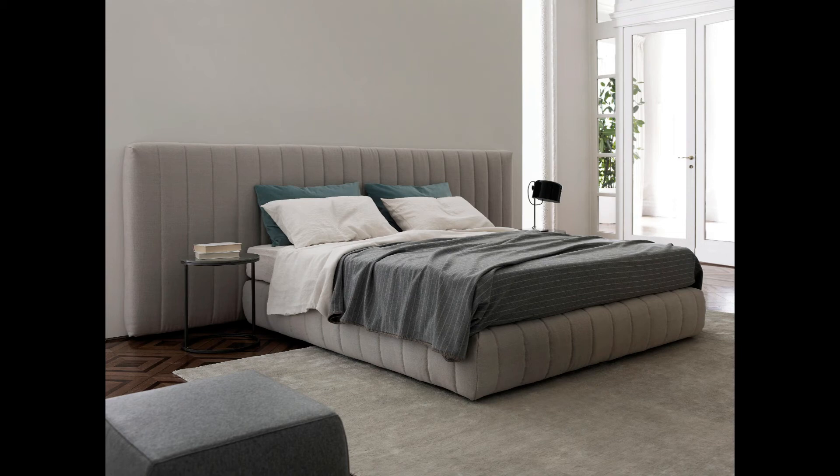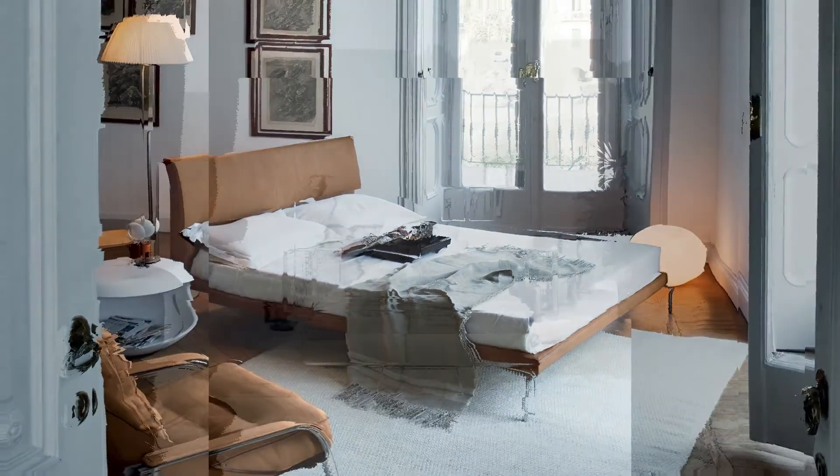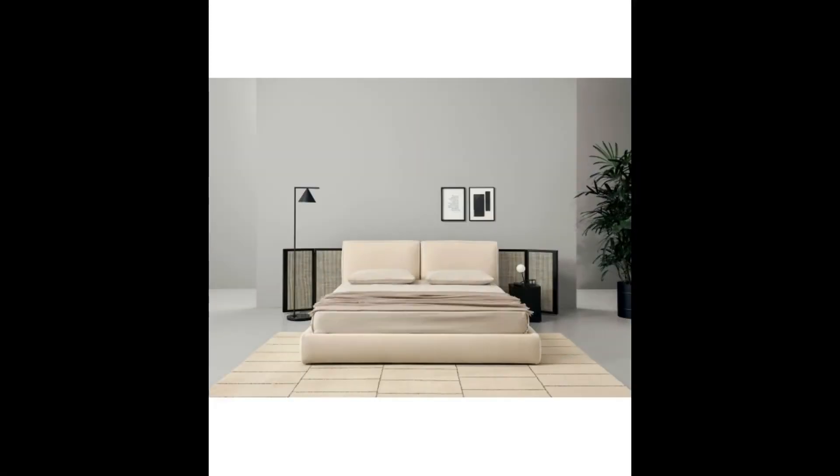The color of the bed is another important aspect to consider. Consistent with the search for essential and clean lines, most proposals for modern luxury double beds have light colors and neutral tones, which fit well in environments furnished in a Nordic and contemporary style. However, don't forget the more original proposals which use colored fabrics and covers to create beds that are practical, comfortable, and capable of livening up the atmosphere of the room.